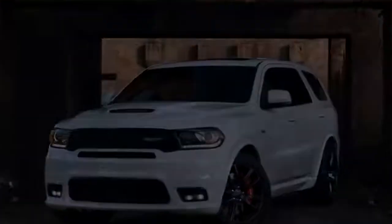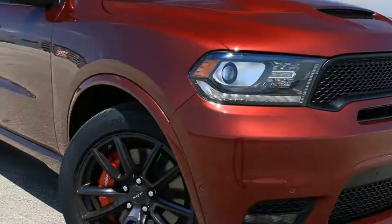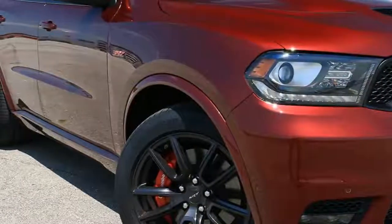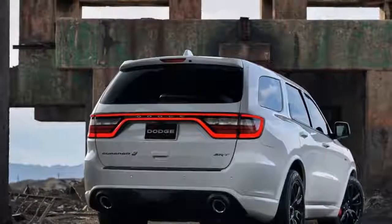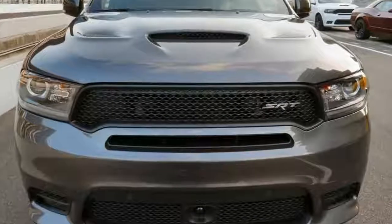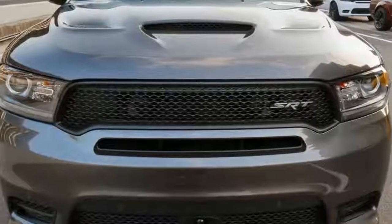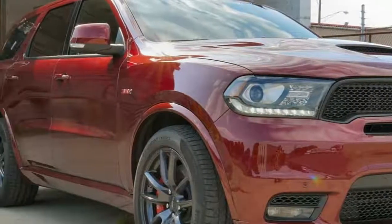SRT essentially grafted the Grand Cherokee SRT's powertrain into this Durango. Motive force comes by way of the same pushrod 6.4-liter Hemi V8, pumping out 475 horsepower at 6,000 RPM and 470 pound-feet of torque at 4,300 RPM.